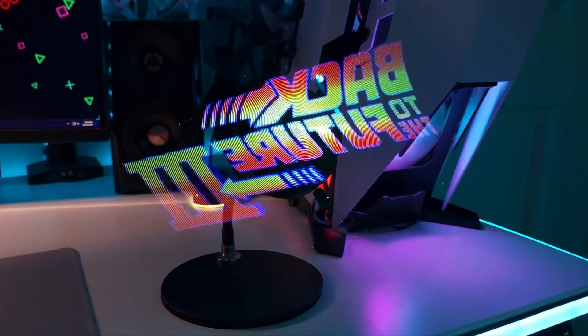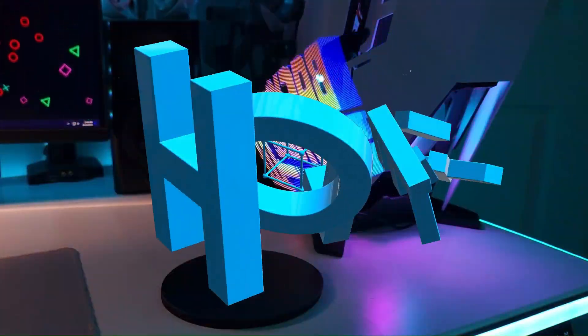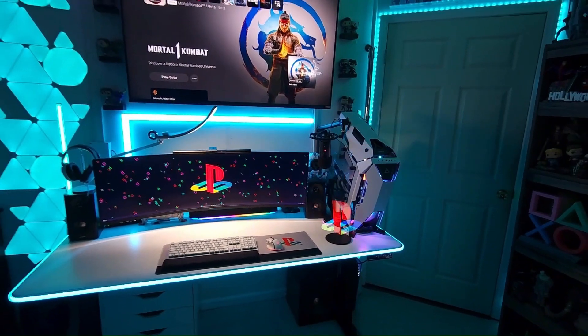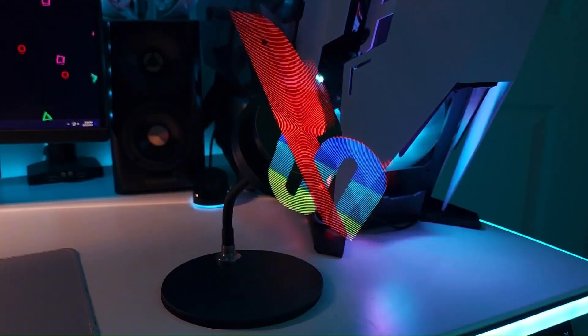I want to show you something cool, something that looks so unbelievable that you have to see it to believe it. This is Holofax. It uses state-of-the-art technology to bring holograms to life. Everything you see is real footage, no tricks. It's straight up cool.